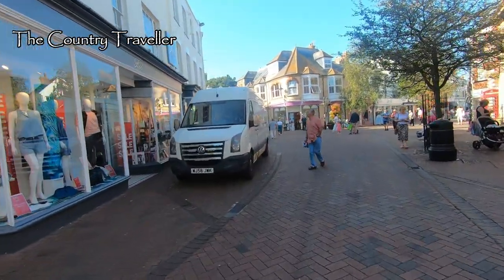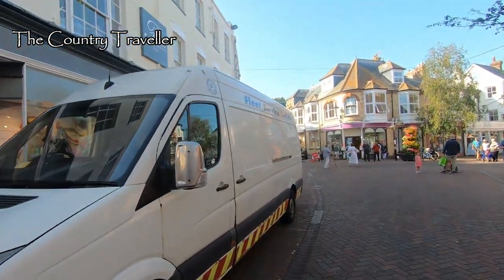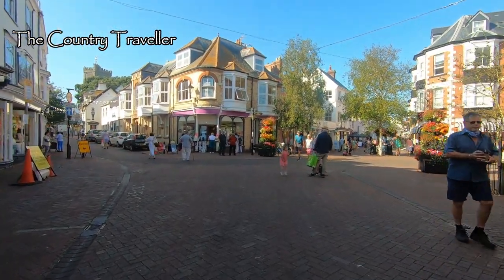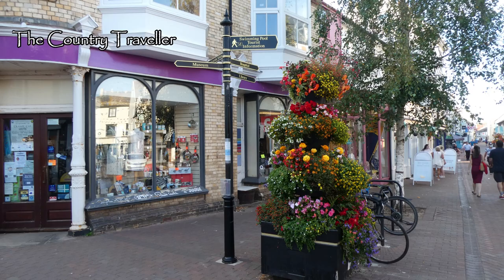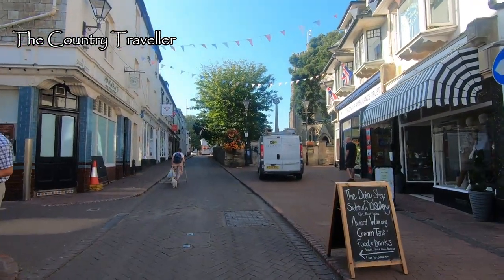Walking through the town now, we can see Fields' department store on our left — well, we would, if there wasn't a van in the way. There's a lot of floral displays around the town. Sidmouth has been a frequent winner of Britain in Bloom awards, and I'm not surprised.